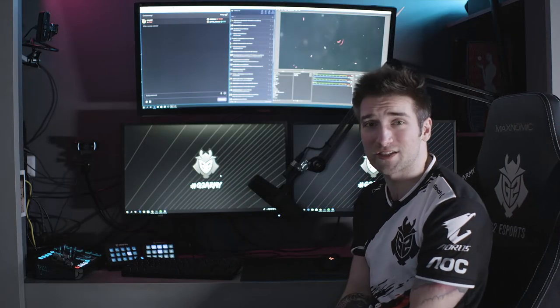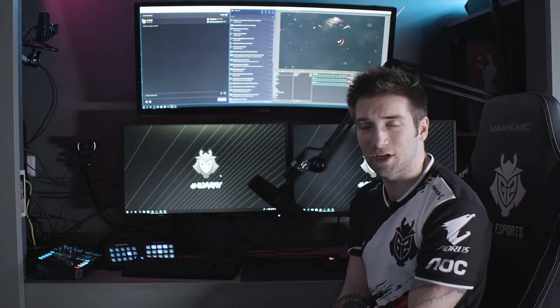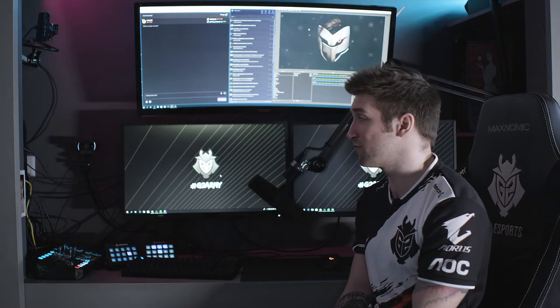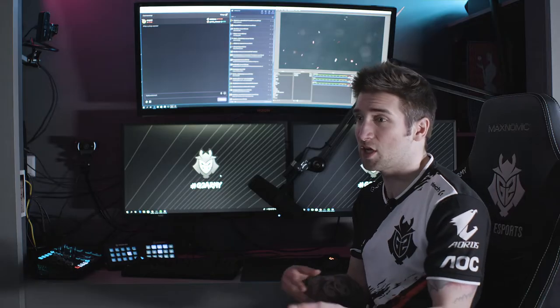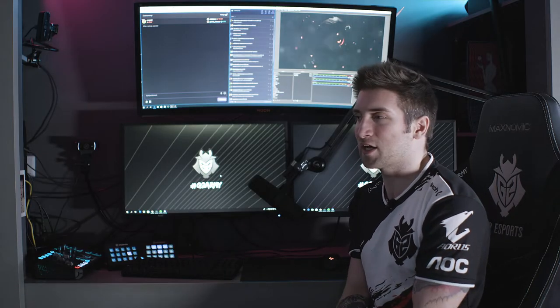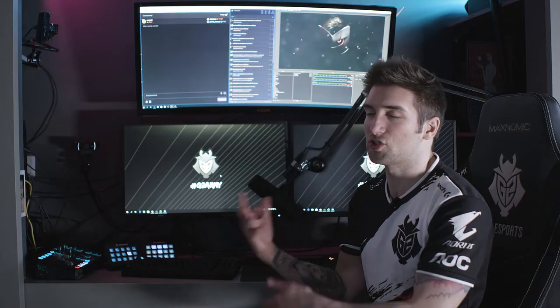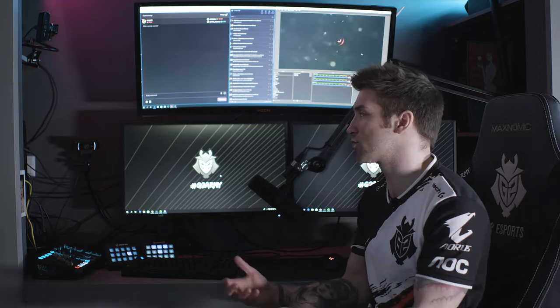The gaming PC is an i7-7700K CPU with an Nvidia 1080 Ti graphics card — currently a very good PC for almost everything. Since I'm not streaming from the same PC, it's not as stressed out as a single PC setup, so I don't really need a better CPU, although I'm thinking about upgrading to an i9 in the near future.